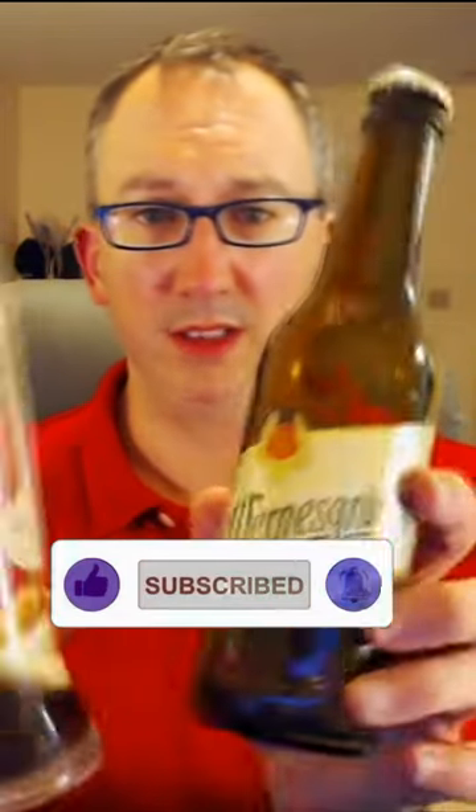C plus. Maybe like a 5 or 6 out of 10. I could definitely drink this, but the Pilsner that they make is so much better than this.